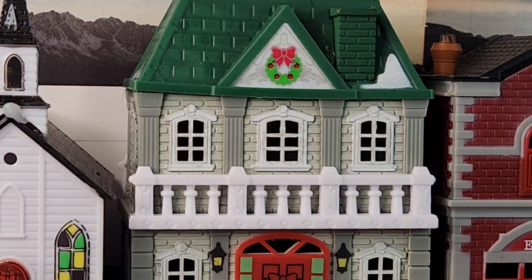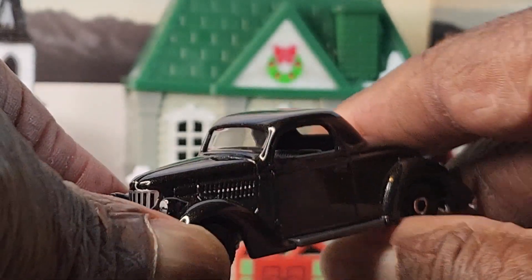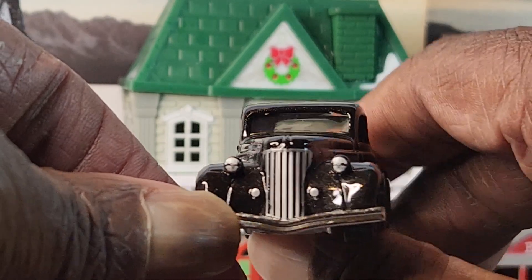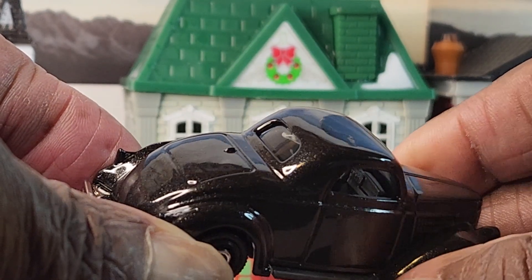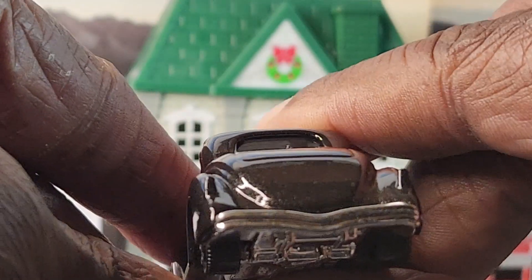Next guys, the '36 Ford Coupe — all black. Sorry about the focus going out of range sometimes guys. I think it's because I'm in the picture but I have to be in there because I've got to hold the car. Let's look at the front end of this guy — they don't make cars like these anymore, man. These were pure, pure metal cars. Gas mileage sucked on it, but at least if you got in a wreck you walked away fine. Matchbox was letting me down on the tail end, but it is all good.